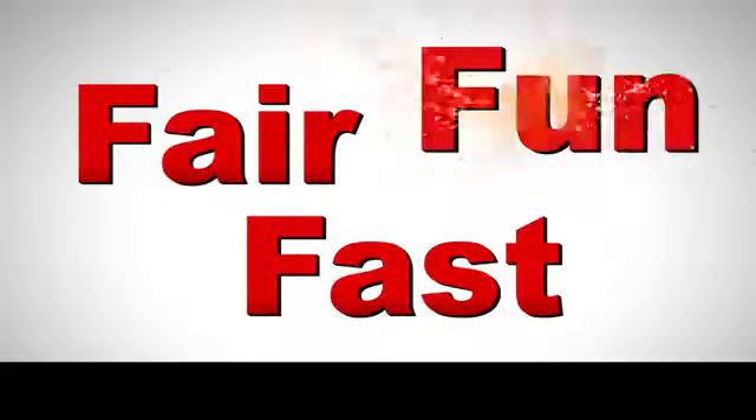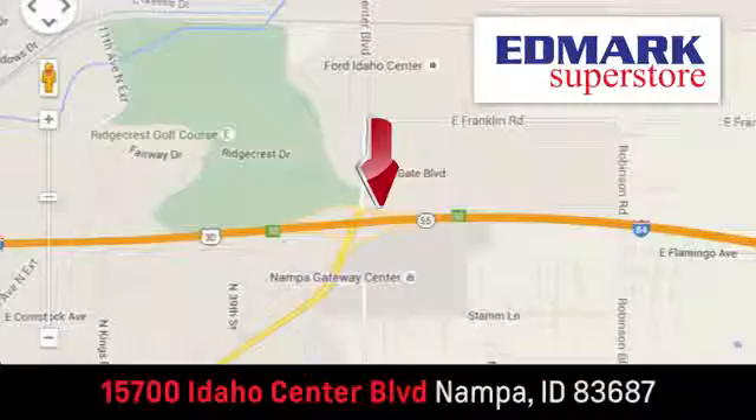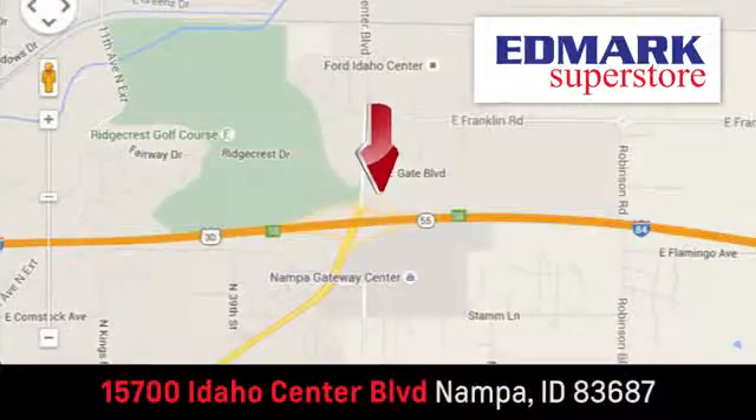Fast, fair, and fun. Give us a call or stop by. We're conveniently located in the Idaho Center Auto Mall. See you soon.